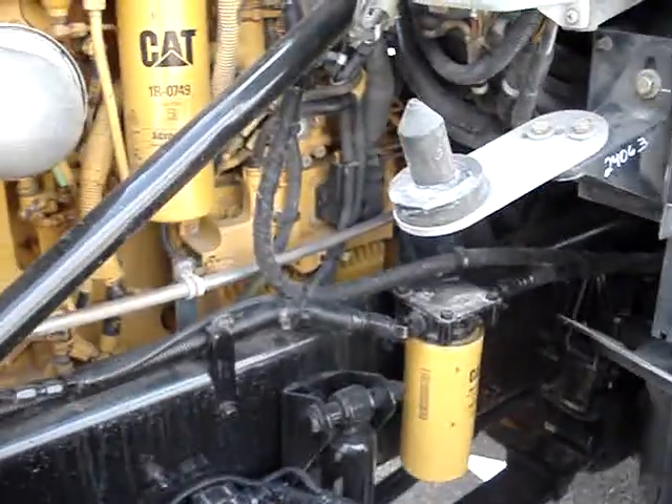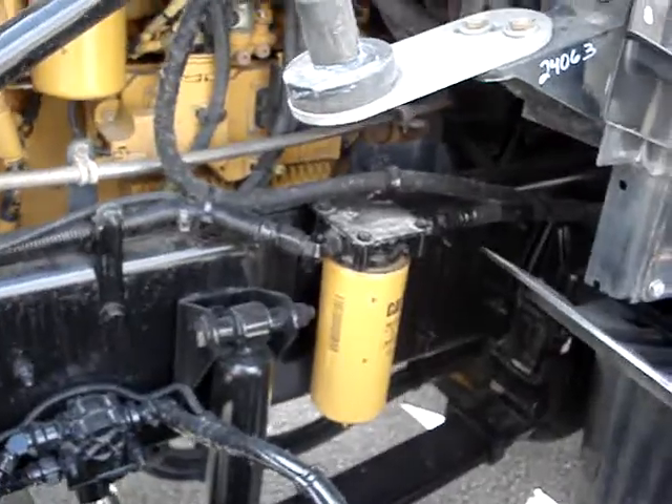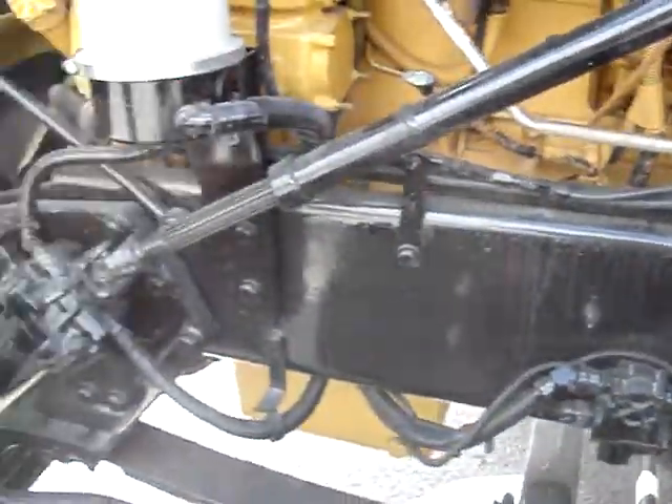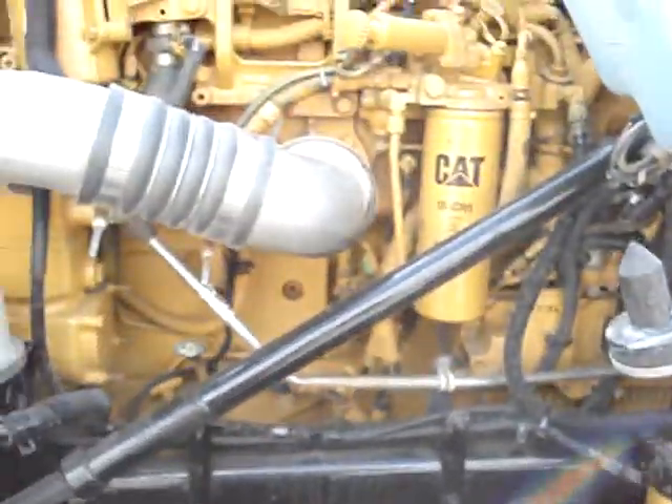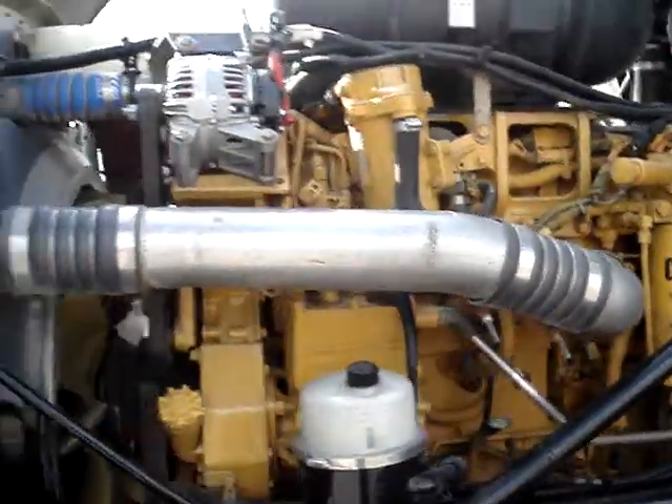With that 6.5 miles per gallon fleet average, these were not hauling helium balloons. All in good weight, still with great fuel economy.